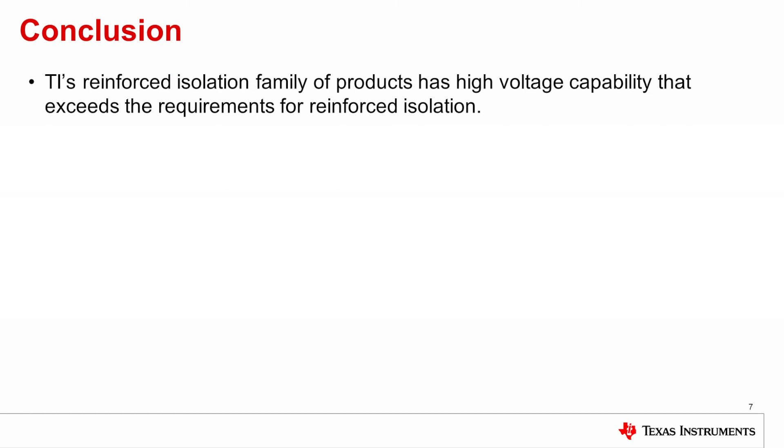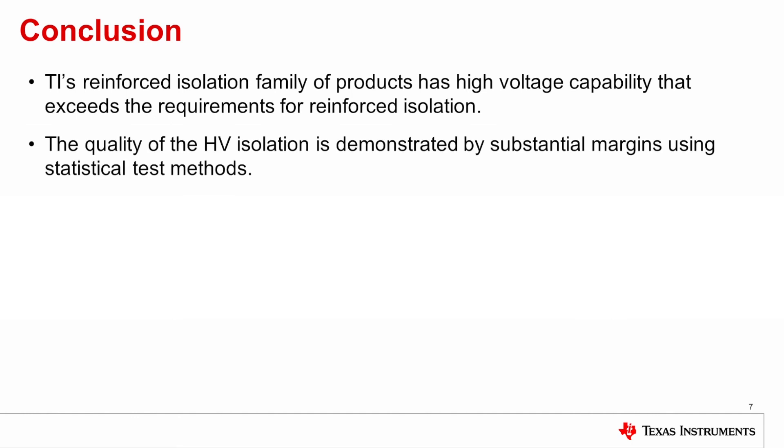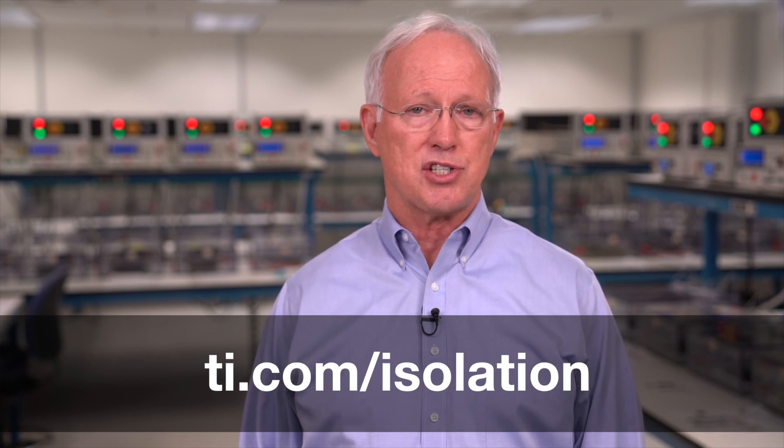In conclusion, TI's reinforced isolation family of products has high voltage capability that exceeds the requirements for reinforced isolation. The quality of the high voltage isolation is demonstrated by substantial margins using statistical test methods. For more details, you can go to ti.com/isolation to find the white paper, Enabling High Voltage Signal Isolation Quality and Reliability. Thank you.